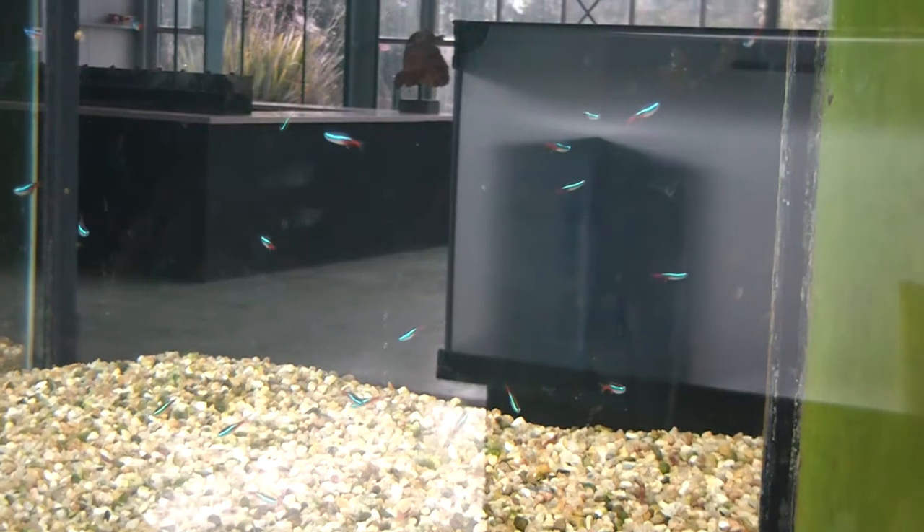Bioluminescence is an interesting subject, because many people mistake it with fluorescence. And as you can see here in these fish, they have two or more substances that combine to generate light, which does not require or generate a lot of heat — it can be called cold light.